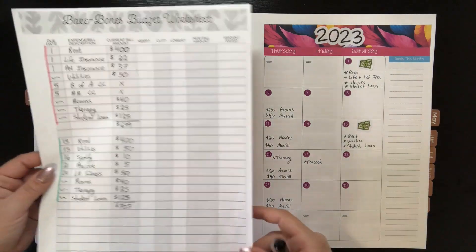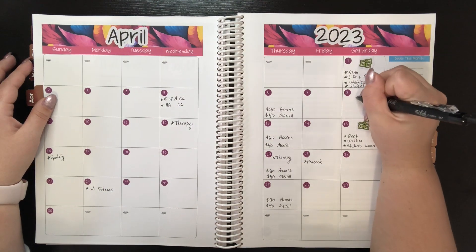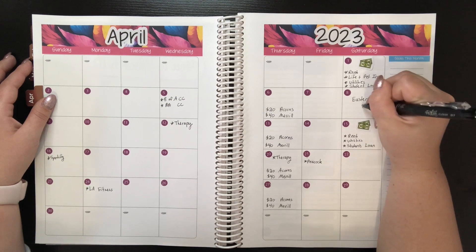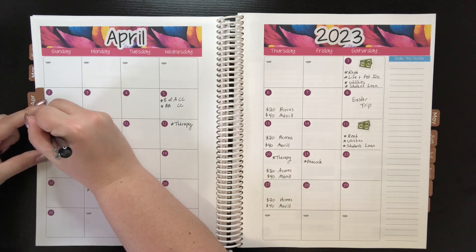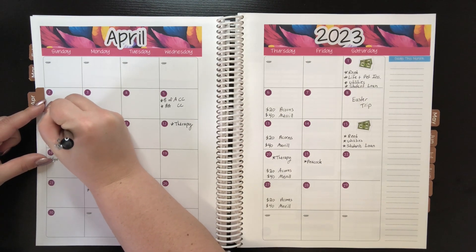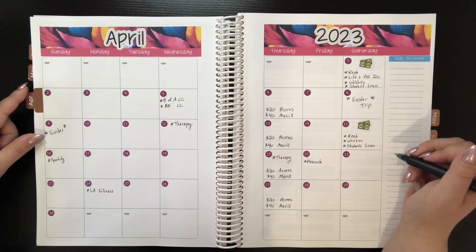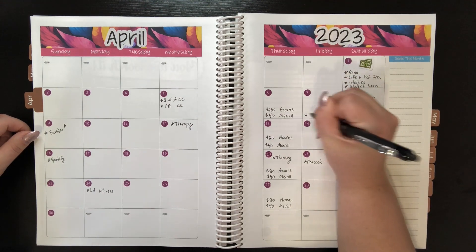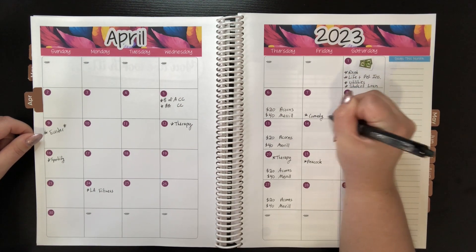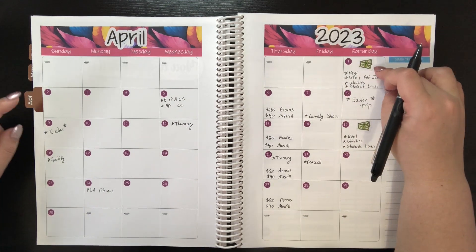Okay, so that's everything for the bare bones budget worksheet. Now I need to write in when I'm out of town. So for Easter I'm going to my grandparents' house — I'm filming this video on the 8th, so we've got the Easter trip. Easter is on Sunday and I'll be back Sunday. And then I also have a comedy show because I know that's going to contribute to my budget. I was also out of town — I was in Reno.